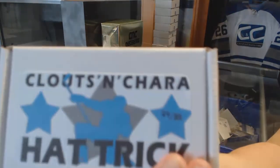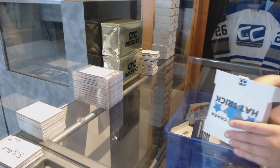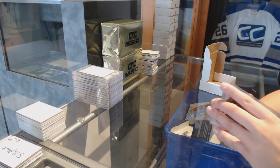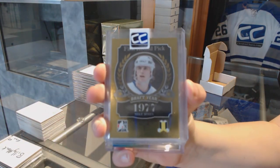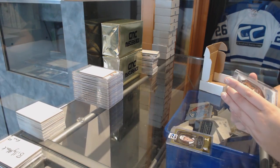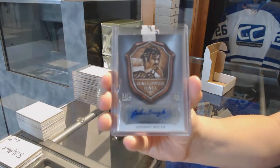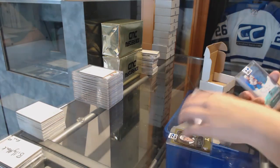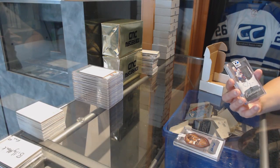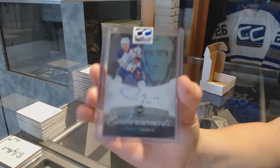On to box 24 for Big Hit. We've got a gold draft year of Mike Bossy. We've got a Hallowed Halls Enshrined Auto numbered to 40, Johnny Bucyk. And we've got an Enshrinement Auto numbered to 50 from the Cup, Jordan Eberle.